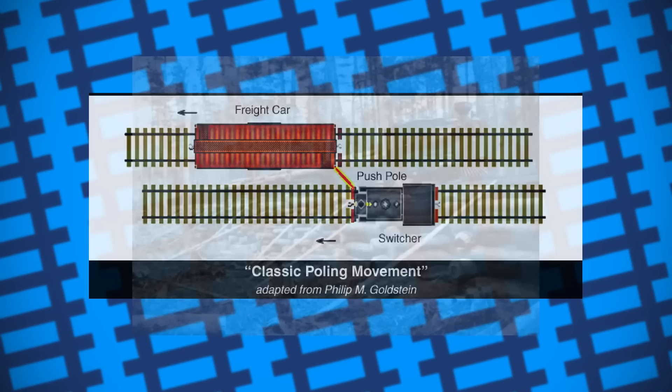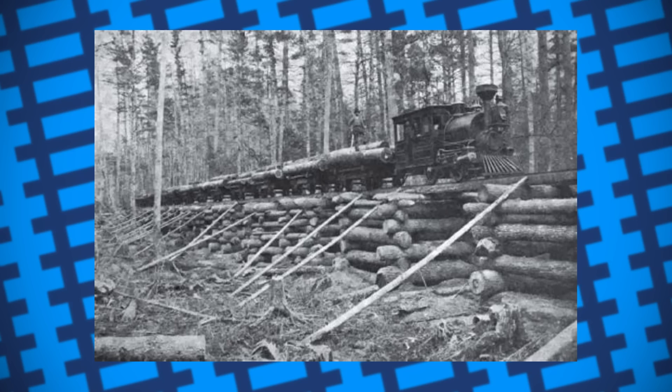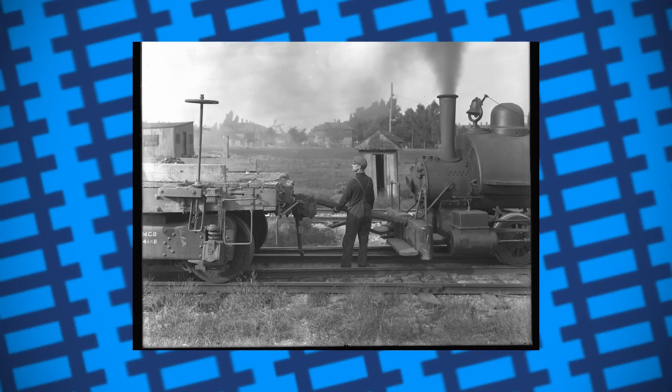This technique was popularised on logging railroads in the mid to late 1800s, as not only did most logging railroads have complex sidings that took time to navigate, but also because most logging railroads had plenty of spare, sturdy wood they could use as poles. Not to mention, the technique became popular around the time automatic buckeye couplers replaced the link and pin method. Given that many smaller shunting engines were incompatible with buckeye couplers, it made sense to prop a piece of wood between the locomotive and wagon rather than risk damaging either by bumping them into one another or waste time connecting an adapter.